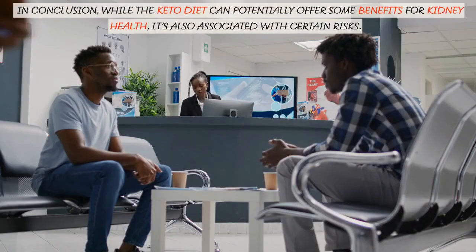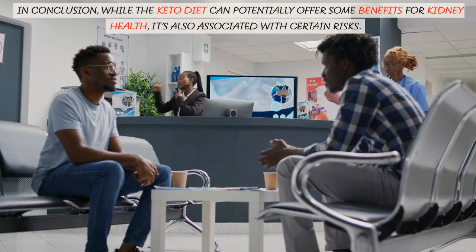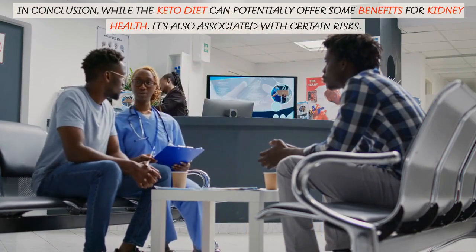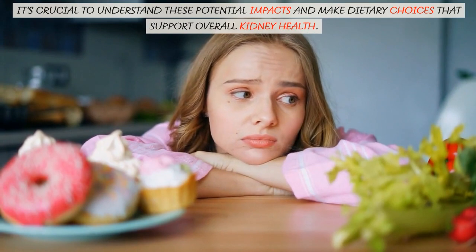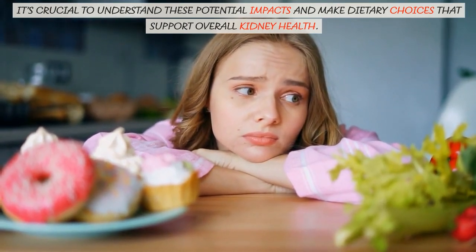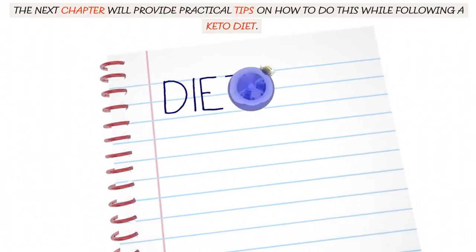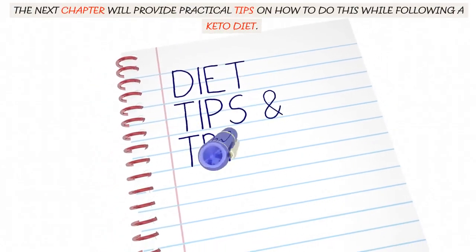In conclusion, while the keto diet can potentially offer some benefits for kidney health, it's also associated with certain risks. It's crucial to understand these potential impacts and make dietary choices that support overall kidney health. The next chapter will provide practical tips on how to do this while following a keto diet.